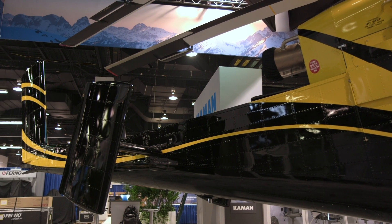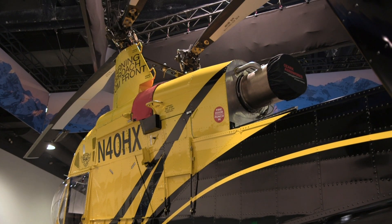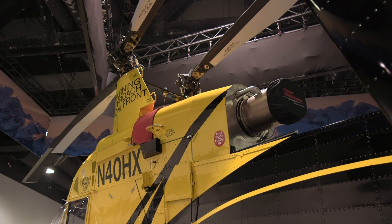There's no tail rotor. You can see the intermeshing rotor system — that's designed to maximize the lift. All of those other systems and accessories pull power away from the real mission.